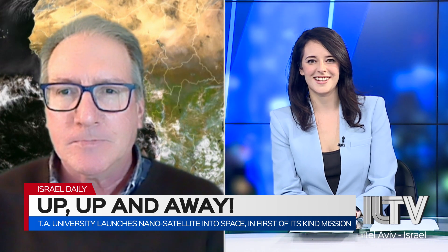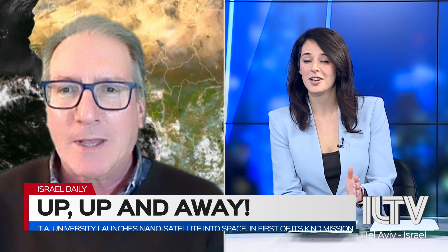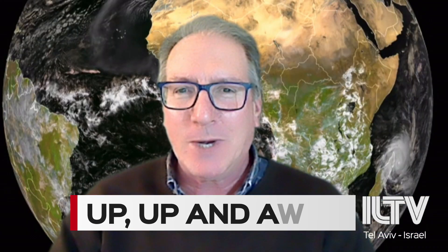Really, really fascinating stuff. Professor, thank you so much for being with us today, and good luck on your journey — we will be following it.